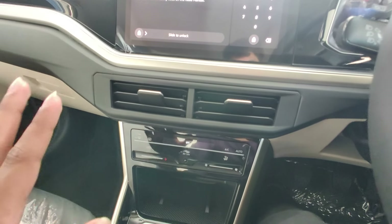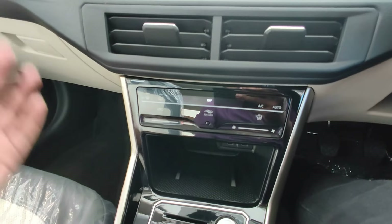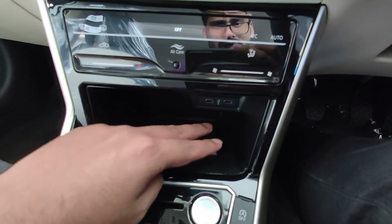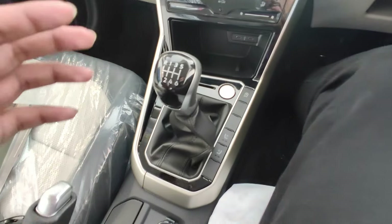We also have automatic climate control provided here. There is also a wireless charging pad along with twin Type-C charging sockets which is provided for fast charging of your mobile.